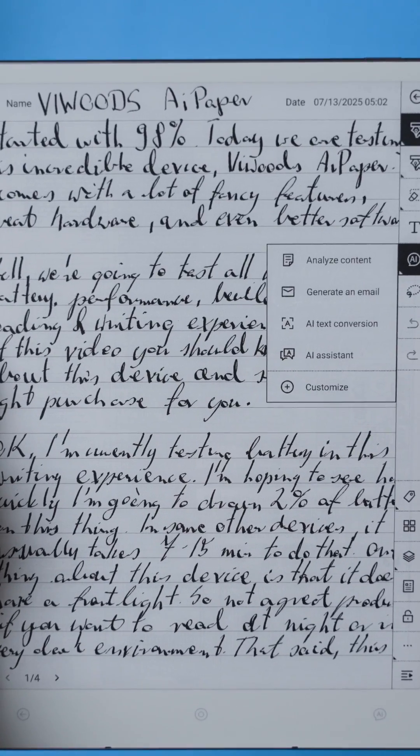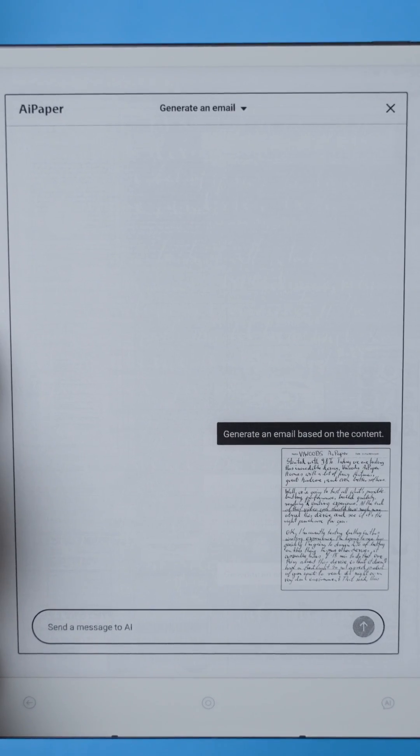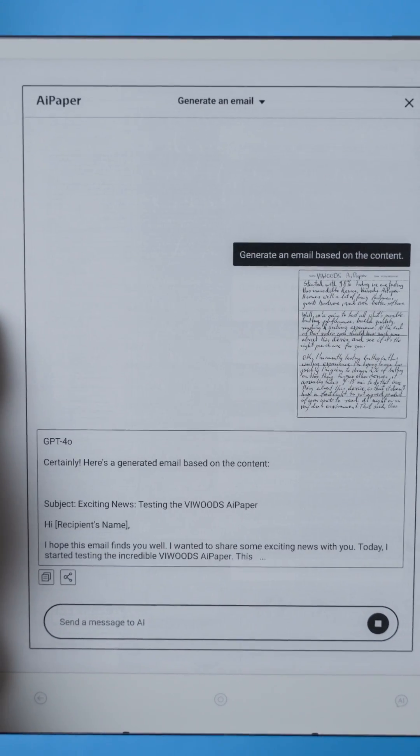Another thing I appreciate is how AI has been implemented on this device. I know not everyone may find it exciting, but I think you will be surprised how useful the AI can be for your tasks, meetings, and projects.